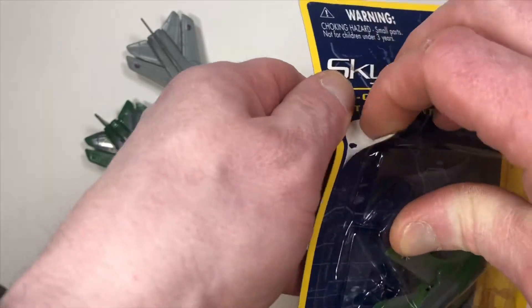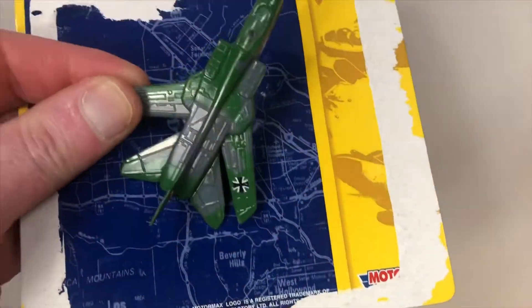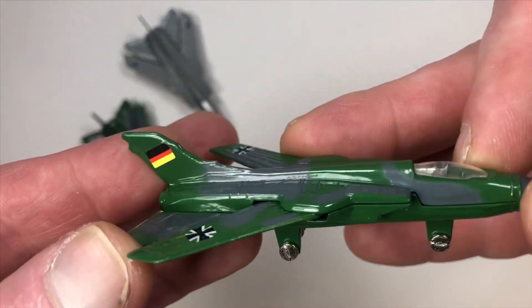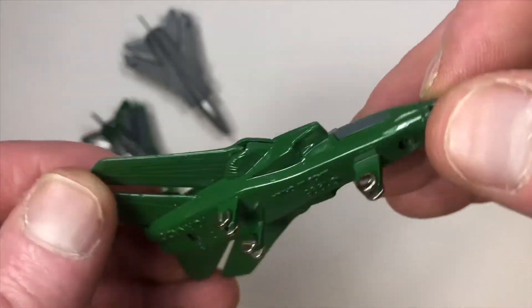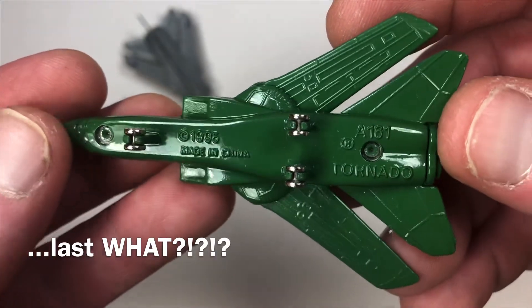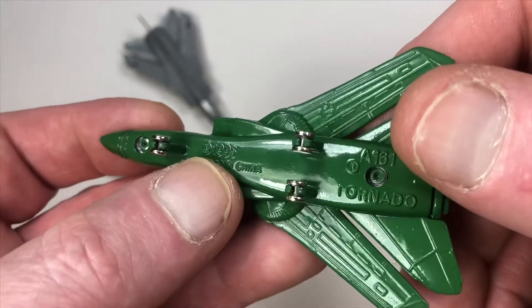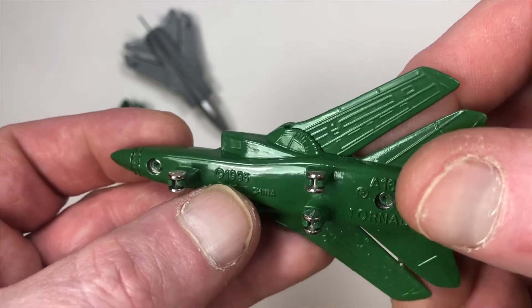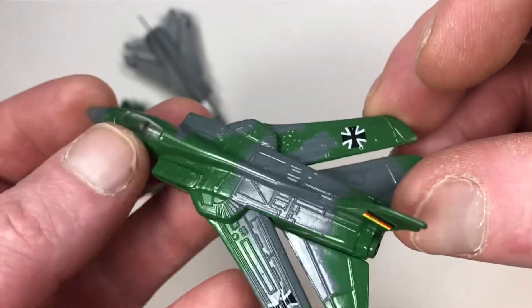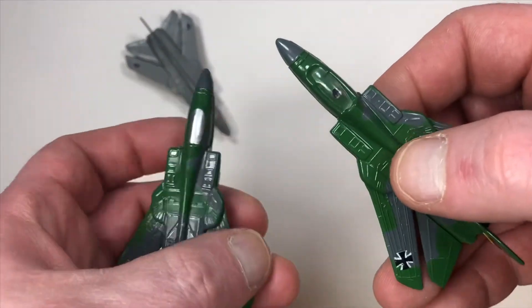We're going to open this because I want to see what it looks like — I just haven't been able to find one that's in good enough shape that I feel comfortable buying it. There she is. And it has a copyright as well — that's interesting — and the same trademark. I've never seen a copyright. I'm wondering if the Mirage has the same copyright on the bottom. This is really cool. It's got the addition of stickers along with a plastic canopy.